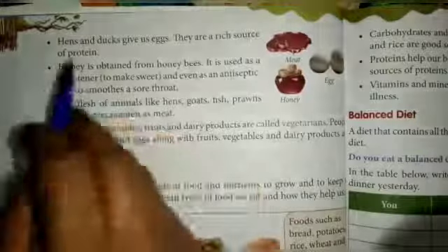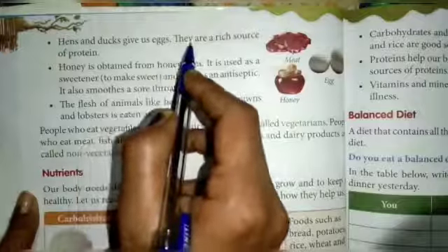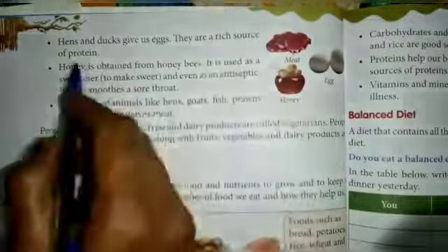Good morning, students. Today we read our remaining chapter. Hens and dogs give us eggs. They are a rich source of protein.